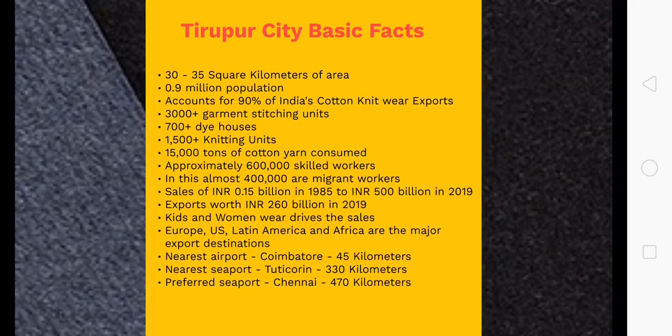Tirupur caters to a phenomenal amount of domestic sales as well — almost 50-50 between domestic and export. Primarily global sales are driven by kids' wear and women's wear, though other categories exist. The major markets for cotton garments from Tirupur are Europe, followed by US, Latin America, and Africa. The nearest airport is Coimbatore city airport, which is about 45 kilometers from Tirupur. They have two sea ports: Tuticorin and the Chennai port. The Chennai port, though farther away, is much more prominent for processing and delivering goods to the destination.